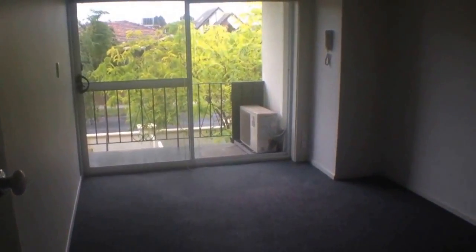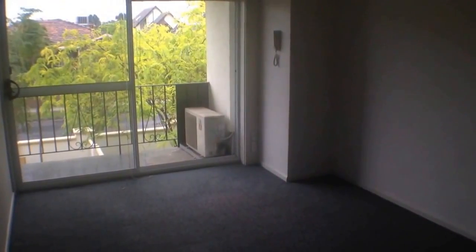Hi, my name is Stephen Fitzsimons from Melbourne Real Estate. This is 742 Tranmere Avenue in Carnegie. It's a one bedroom, one bathroom, one car park property. I'll take you for a tour today.